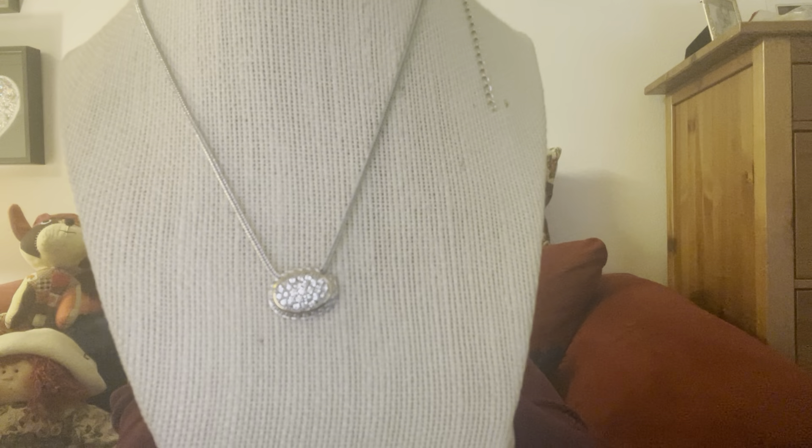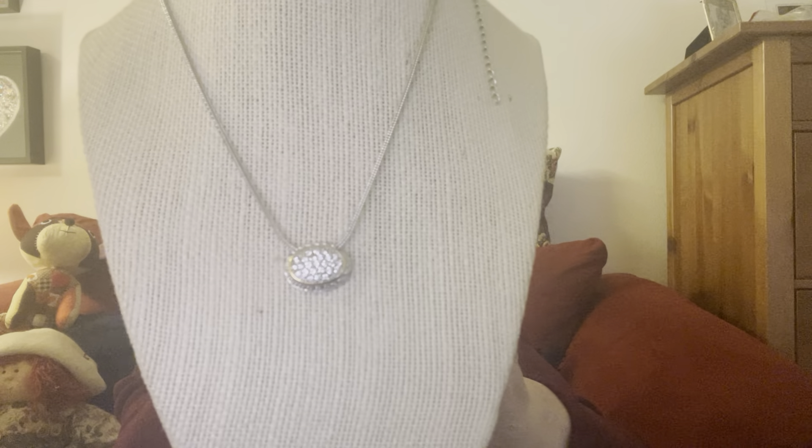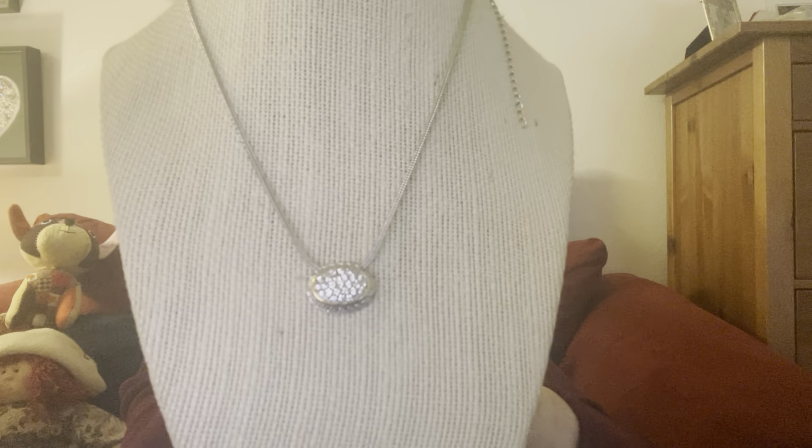Oh, I love this — look at that. Hopefully you can see that, come on camera focus. That's really nice — no missing stones, no discoloration. I do not know where this lady purchases her jewelry, but it's outstanding.